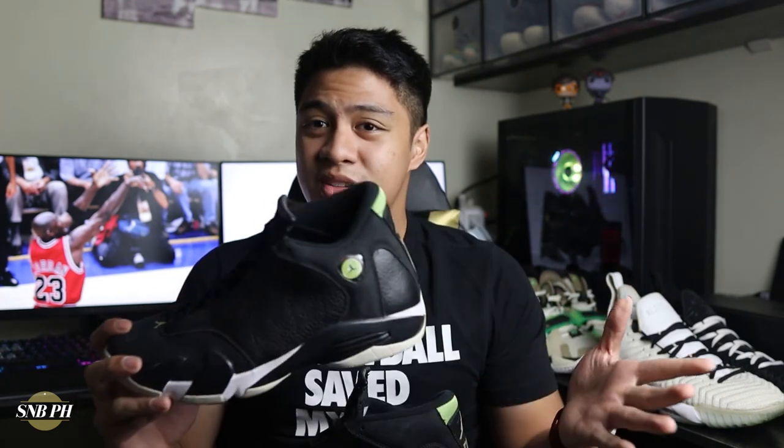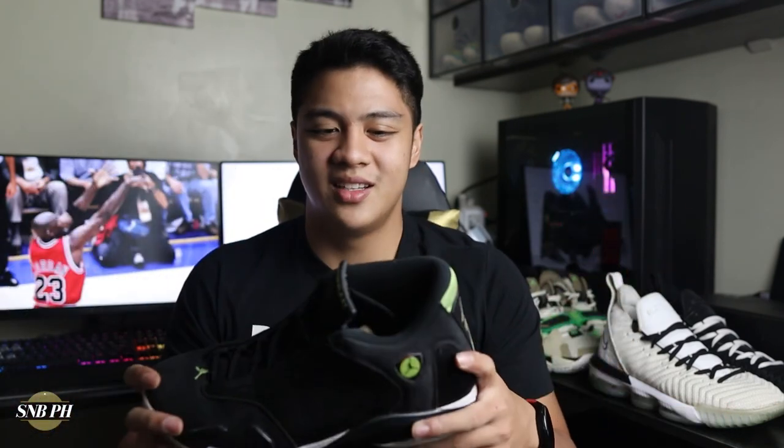That was episode 14 of the Air Jordan Hunt featuring the Air Jordan 14 Indie Glow. With this episode, we are now moving away from the Chicago Bulls era of Michael Jordan — those two shoes he used with the Washington Wizards are coming up next. If you liked the video, please leave a thumbs up, and drop any comments, questions, or suggestions below. Also sound off in the comments: which Air Jordan 14 colorway is your second favorite aside from the Last Shots? Please subscribe and hit the bell icon for notifications — it would help us out a lot here at Sneaks and Ball PH.